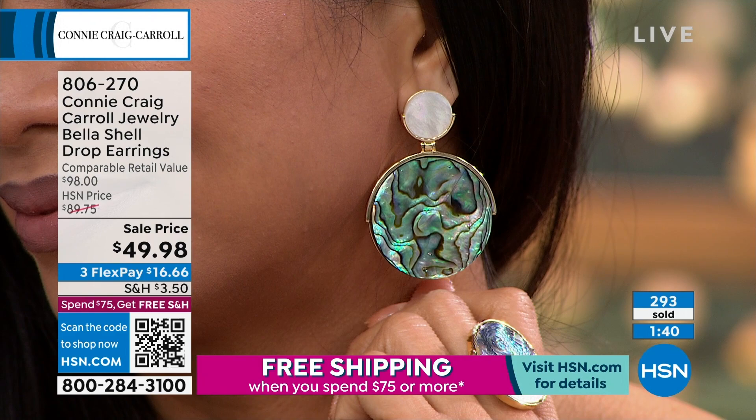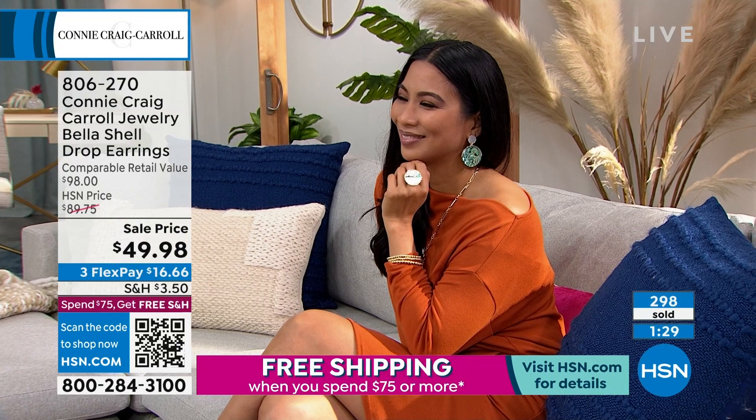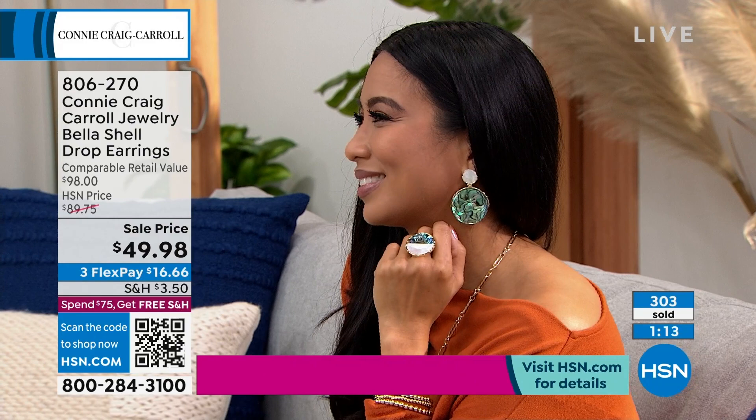Many of you jumped on the matching pieces. We showed you the ring — it's like $39 and change. This is not simulated, this is not synthetic — this is genuine gemstones. The finest abalone, the finest mother of pearl. These are the pieces you would see in a very refined, high-end specialty jewelry store or boutique.